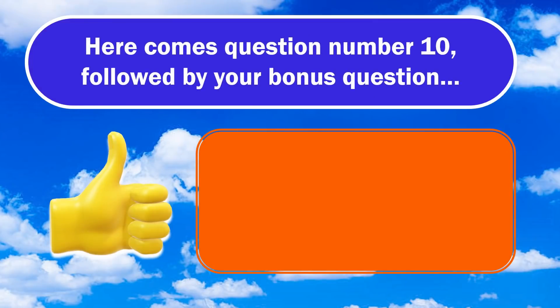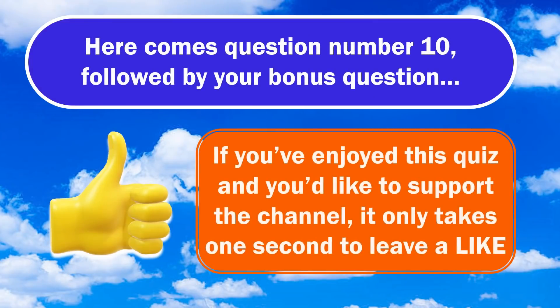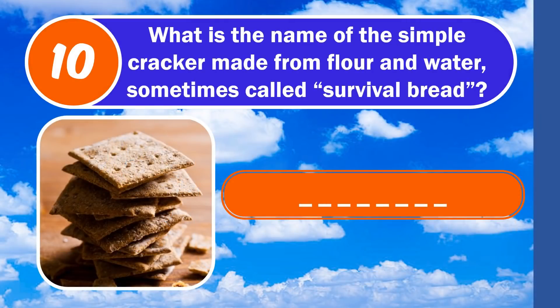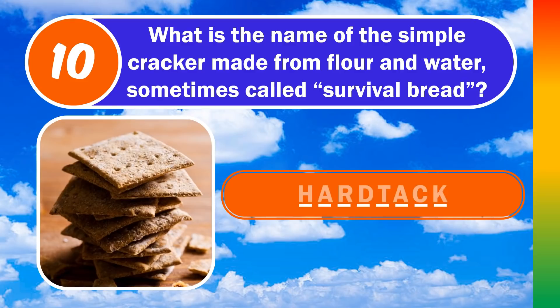Here comes question number 10, followed by your bonus question. If you've enjoyed this quiz and you'd like to support the channel, it only takes one second to leave a like. Question number 10: what is the name of the simple cracker made from flour and water, sometimes called survival bread? The answer is hardtack.